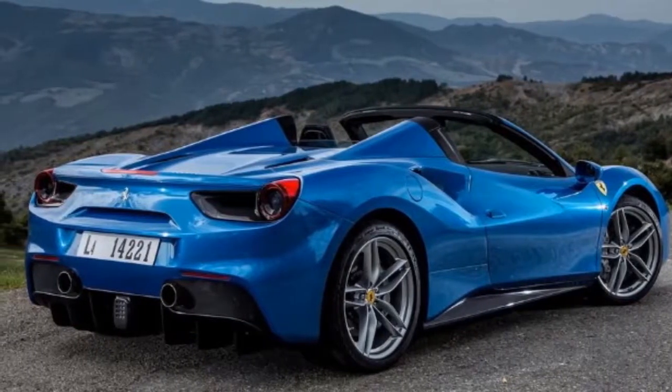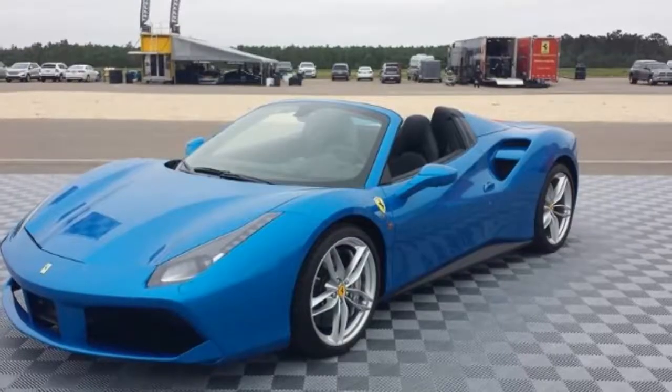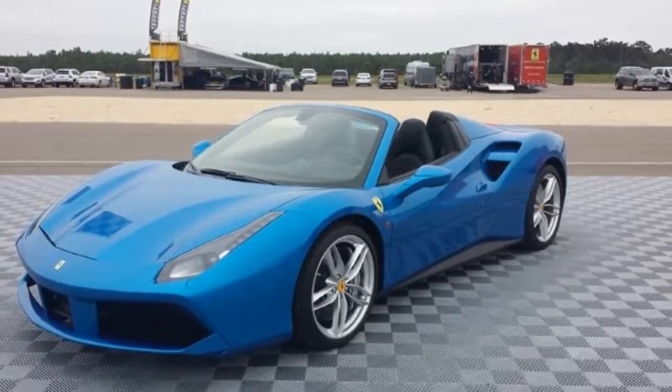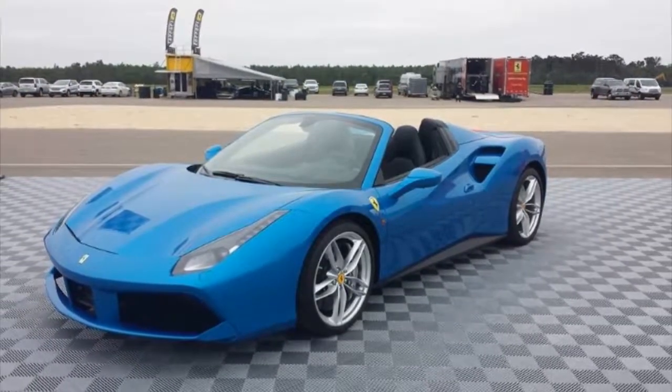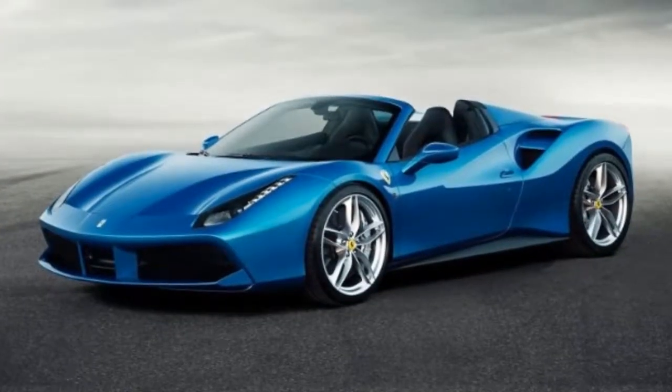For those who want more V8 music, the Spider offers a retractable hardtop that raises or lowers at speeds up to 25 miles per hour. It's hard to maintain journalistic perspective on the launch of any new Ferrari.